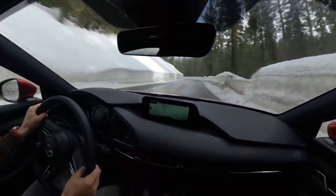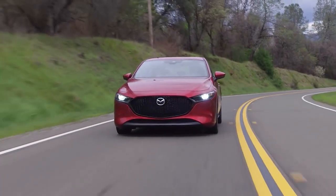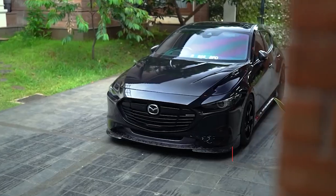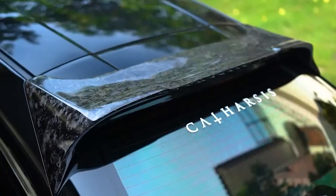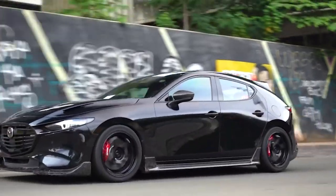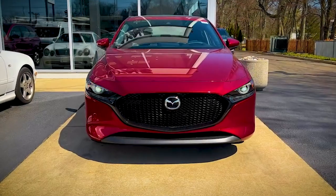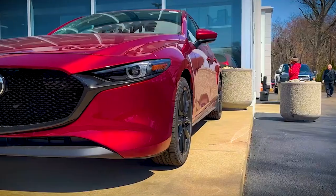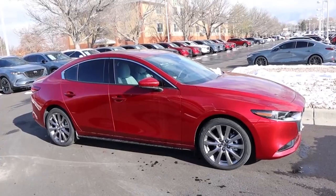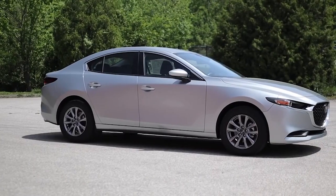While it's possible to drive the Mazda 3 without the turbocharged powertrain, it's hard to ignore the extra power and enjoyment that it provides. Equipped with a 2.5-liter turbocharged four-cylinder engine, the Mazda 3 boasts an impressive output of 250 horsepower and 320 pound-feet of torque with 93 octane fuel. Even with 87 octane fuel, you'll still get 227 horsepower and 310 pound-feet of torque. What sets this powertrain apart is achieving maximum torque at low rpm levels, translating to exceptional acceleration from a standstill — with the full force of the engine felt once you hit 2500 rpm.